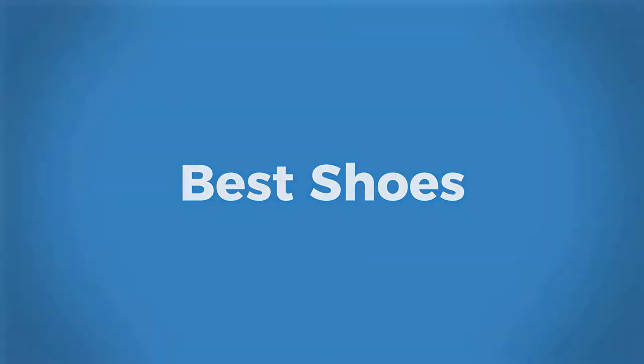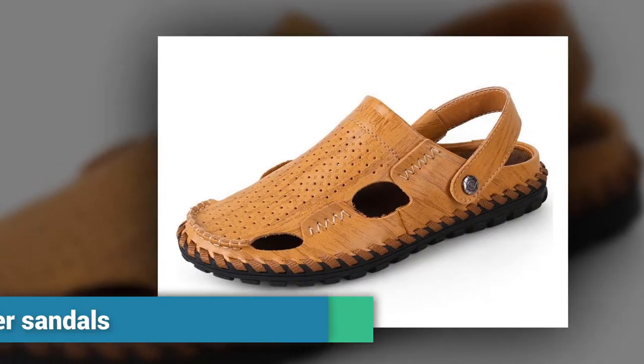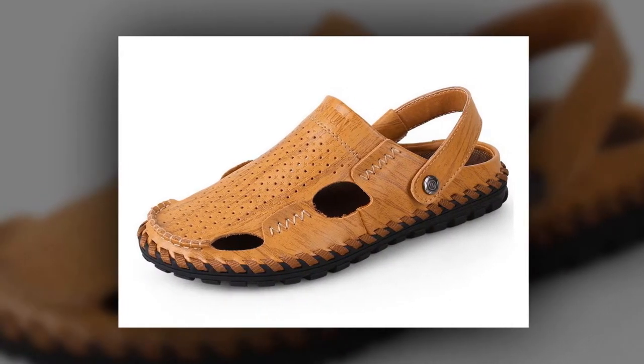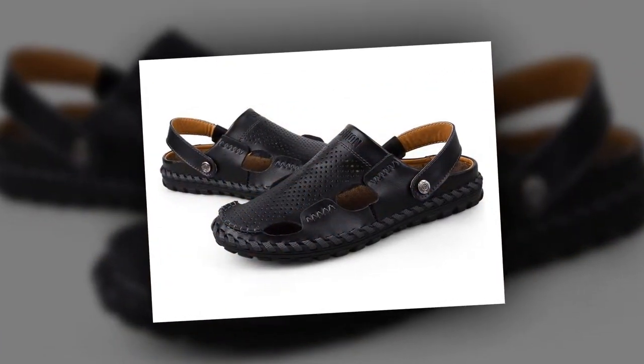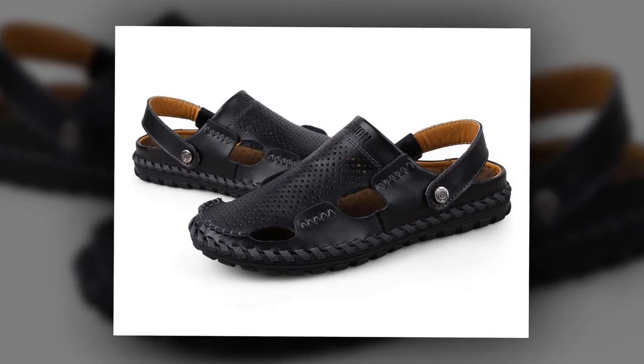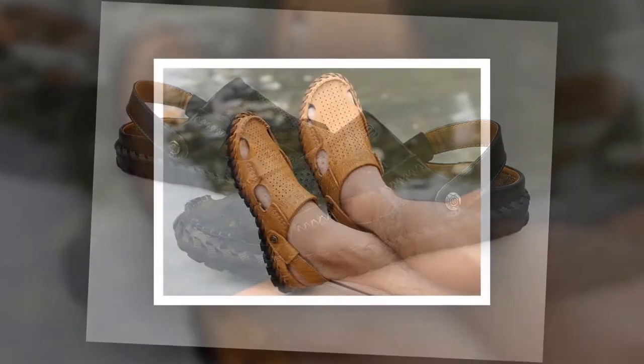Welcome to Best Shoes Outdoor Casual Leather Sandals. This is one of the best men's leather sandals of Dsunimix brand. Many people have bought this outdoor casual leather sandals and they are very happy and satisfied.